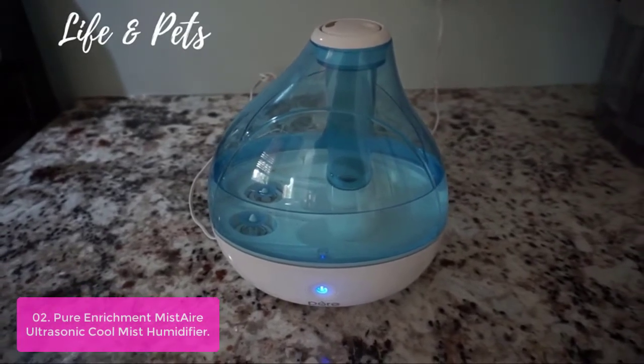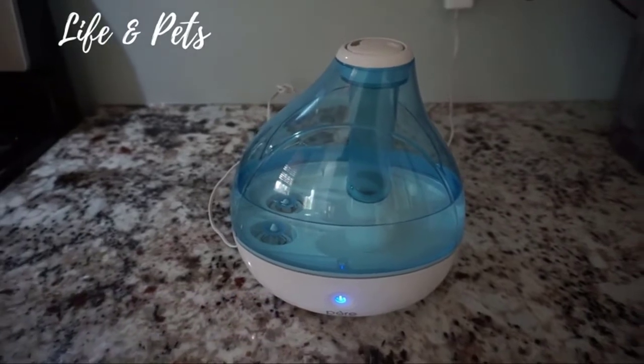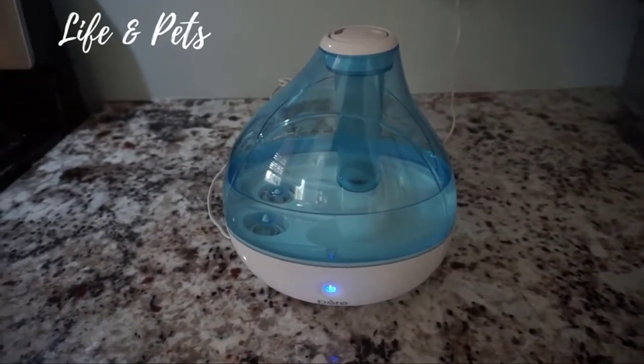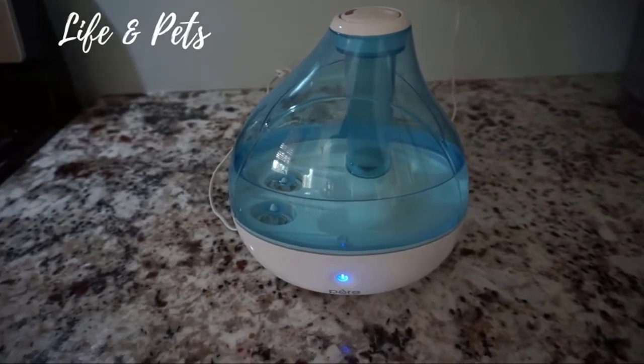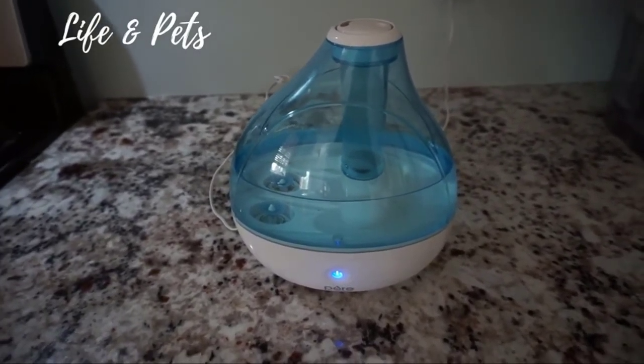The user-friendly design is easy to assemble and disassemble for daily refills. Simply lift the tank off the base, remove the water tank cap, fill with water, place the filled tank back on the base, and enjoy hours of moisturizing mist. Ultrasonic technology emits safe moisture and runs quietly to help facilitate gentle sleep in bedrooms for kids and adults.